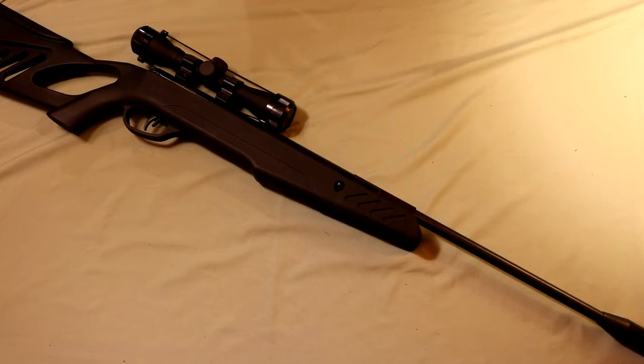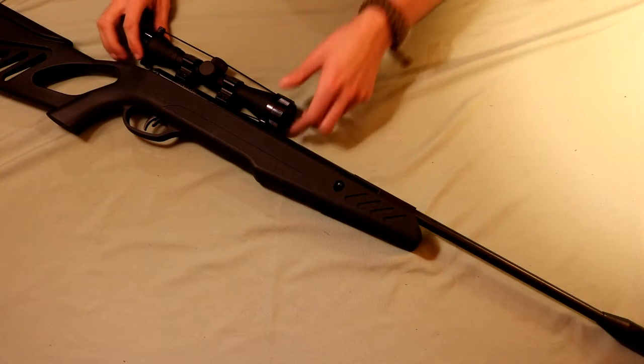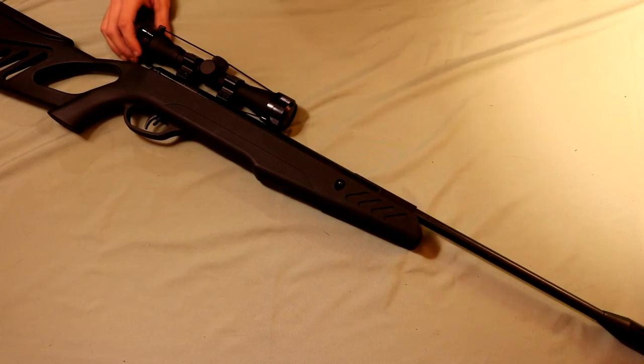Starting off with my absolute favorite pellet gun, this is the Swiss Arms TAC-1 Brake Barrel Pellet Gun. This one shoots .177 caliber pellets and it comes with a 4x32 mil dot scope. Out of my whole arsenal, this is also the fastest shooting gun at 1,200 feet per second, and it just absolutely destroys whatever I shoot — usually soda cans that are shaken up.